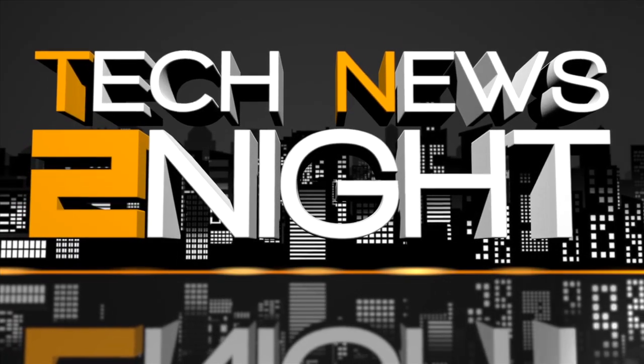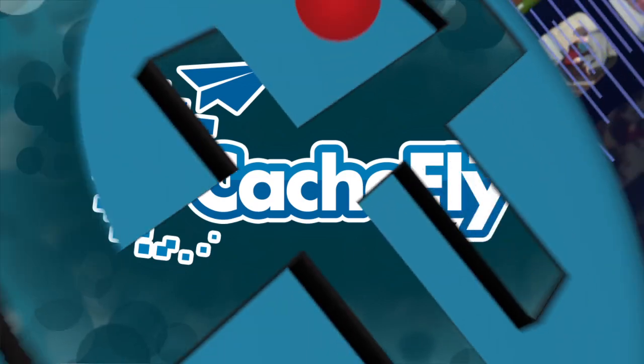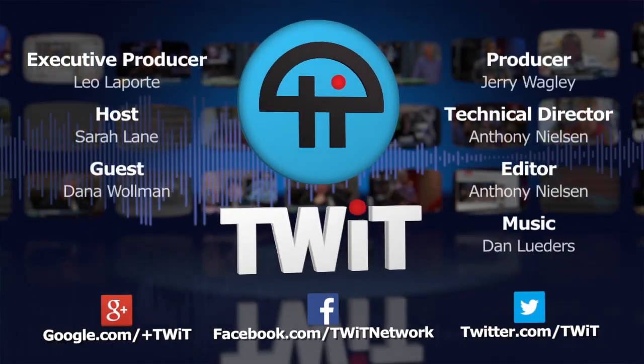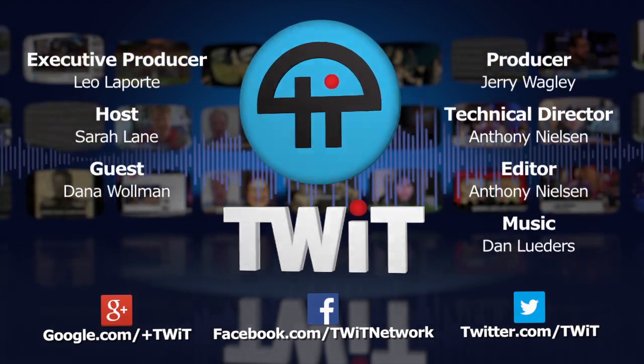And that's it for this edition of Tech News Tonight. Subscribe to the show at twit.tv/TN2. Write us at TN2@twit.tv. And don't miss Tech News Today, tomorrow and every weekday at 10 a.m. Pacific, 1 p.m. Eastern. I'm Sarah Lane — thanks for watching. Bandwidth for Tech News Tonight is brought to you by CashFly.com. We'll see you next time.